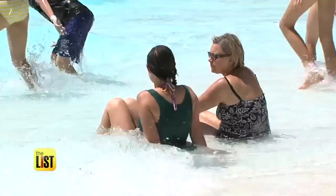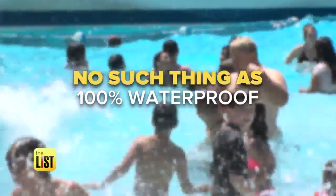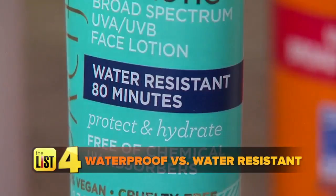Dr. DeLuca has a sunscreen secret: there's no such thing as 100% waterproof. It's not completely waterproof — it just stays on your skin a little longer. Some labels will say water-resistant for 40 or 80 minutes, so you should be reapplying the 40-minute formula every 40 minutes if you're in the pool, or every 80 minutes for the 80-minute formula.